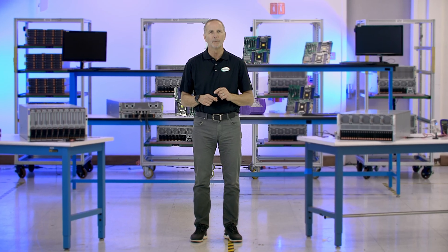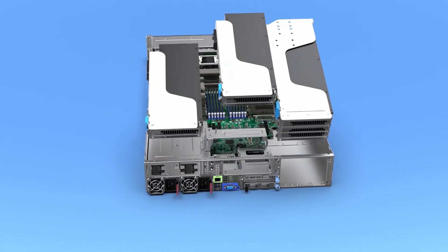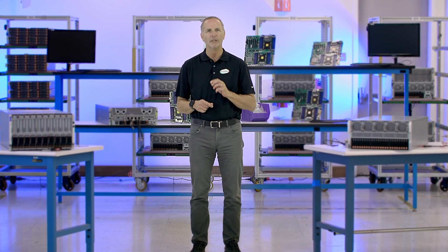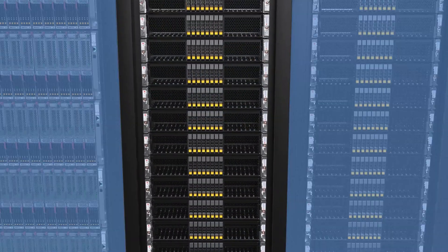For data centers and enterprises of any scale, the battle-proven Hyper flagship rack mount architecture is the master of flexibility — infinitely configurable with a range of compute, GPU, storage, and networking configurations which can scale up or scale out as workloads evolve.